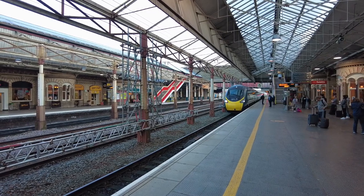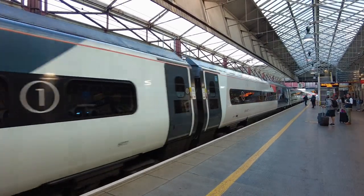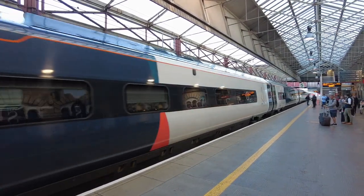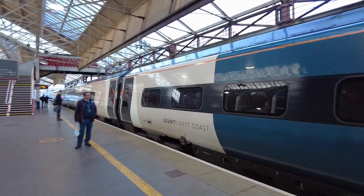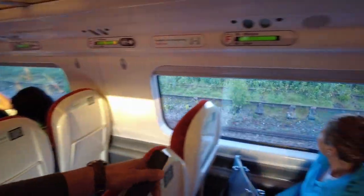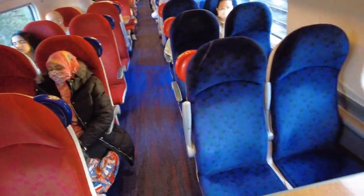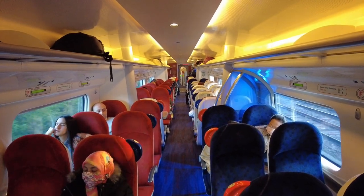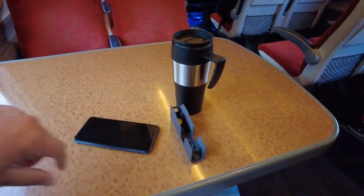Here is our train. It's pretty long — I think it has about nine coaches. This is how the coaches look. It's pretty clean and tidy.